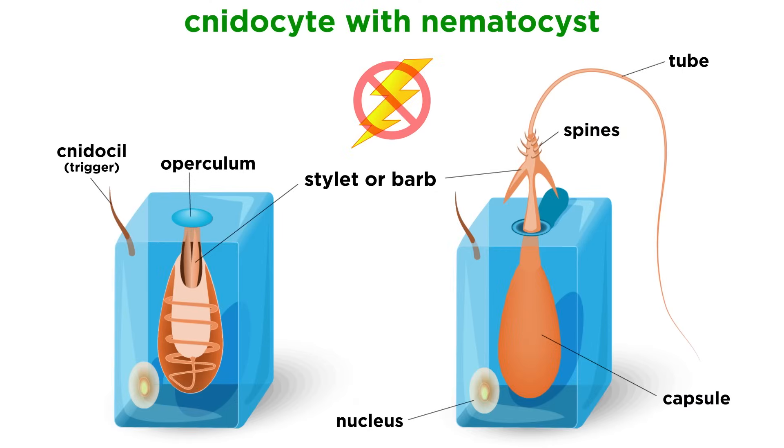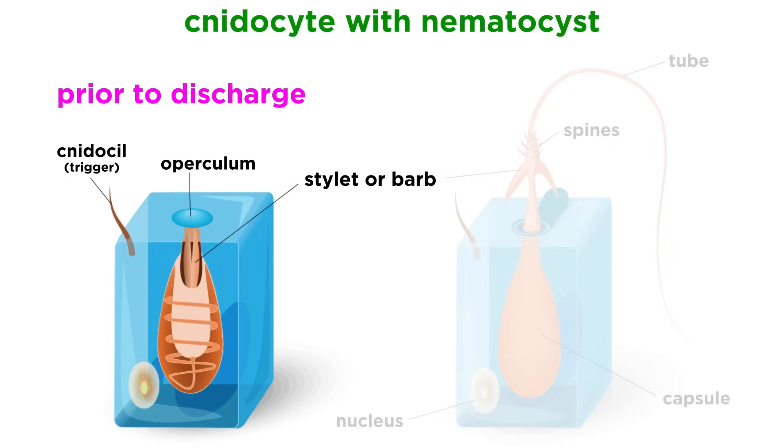It's important to note that cnidarians don't electrocute anything, though a sudden sting may feel like an electric shock. Instead, they release hundreds or thousands of tiny venom-filled harpoons that fire when triggered. Before triggering, when a nematocyst is undischarged, it is coiled within the cnidocyte and covered by the hinged operculum. A single nematocyst can discharge in as little as 700 nanoseconds, which is less than a millionth of a second.